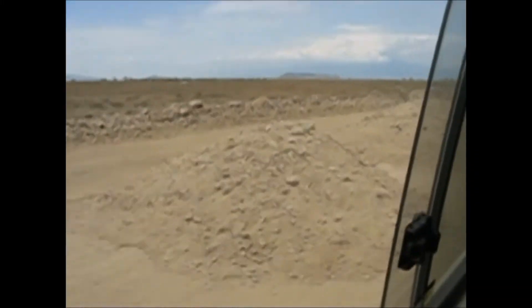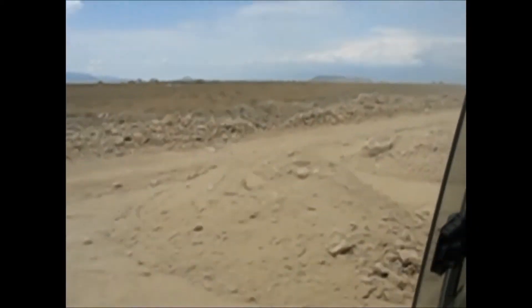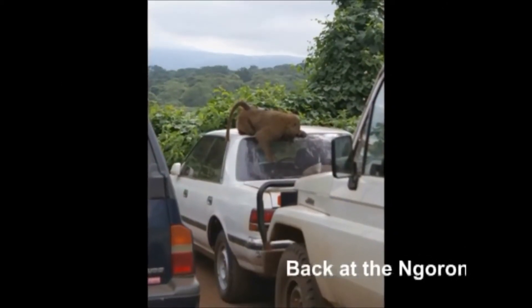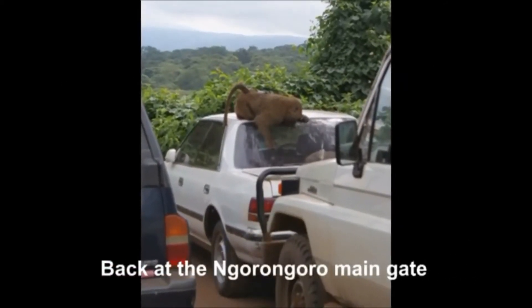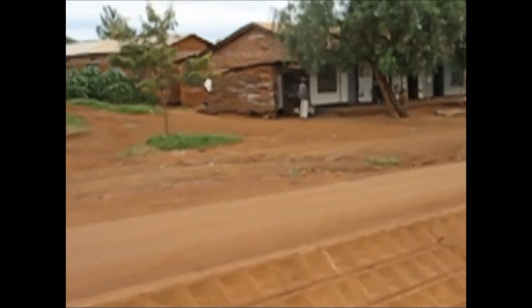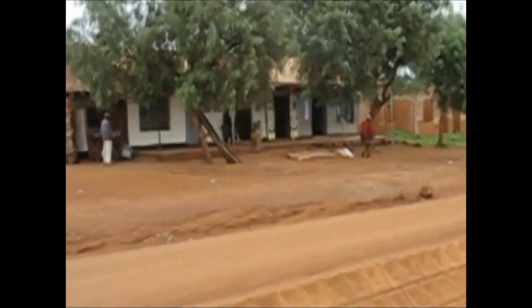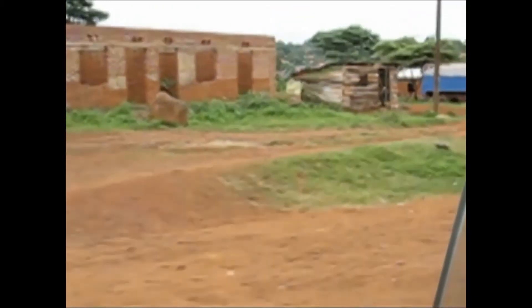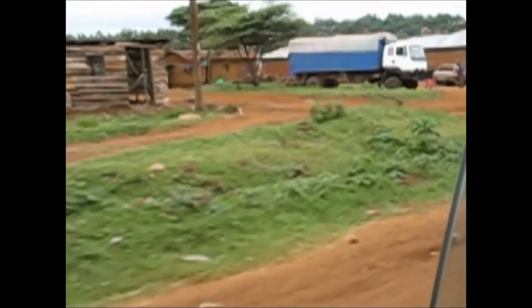This is the road between Serengeti and Ngorongoro. This is the main street of Karatu, a town between Ngorongoro and Lake Manyara.